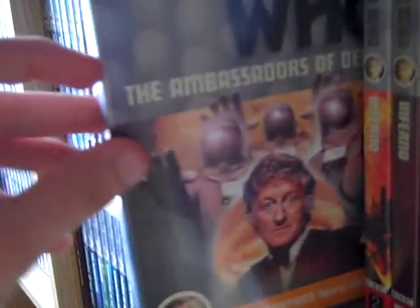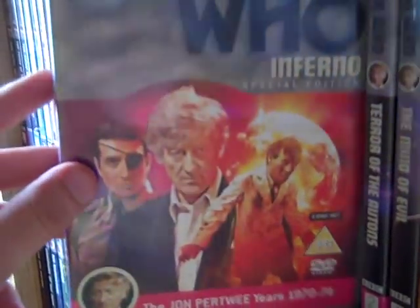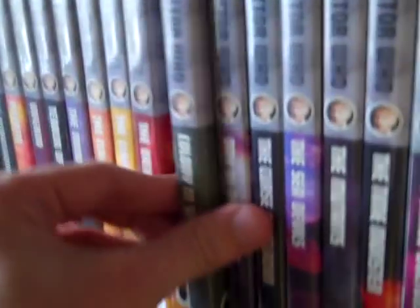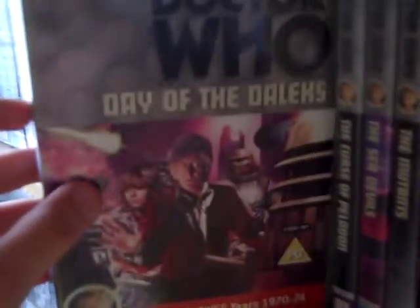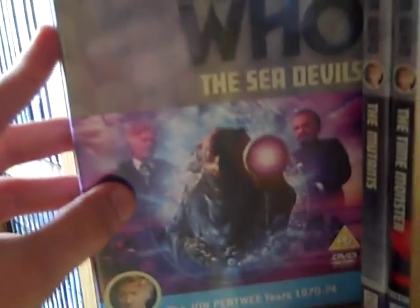Doctor Who and the Silurians, The Ambassadors of Death, Inferno original release, Inferno Special Edition, The Claws of Axos, The Claws of Axos Special Edition, The Daemons, Colony in Space, Day of the Daleks, Curse of Peladon, The Sea Devils, The Mutants, The Time Monster, and the Three Doctors original release — which if you can track down is well worth picking up because it's got a Panopticon extra that's not on the Special Edition release.